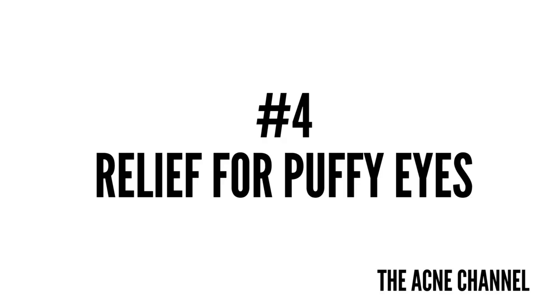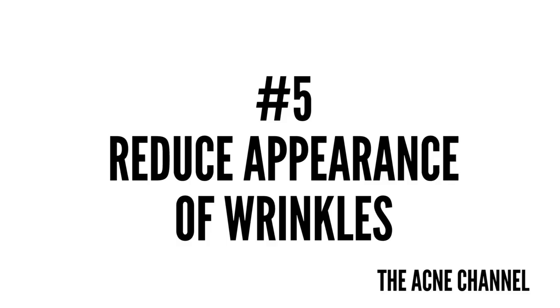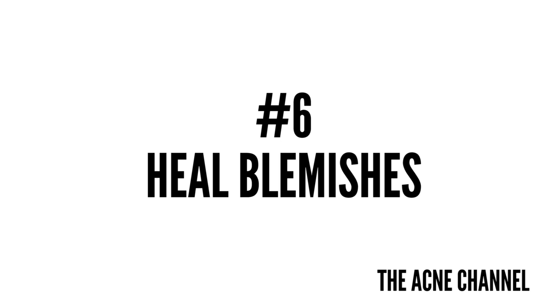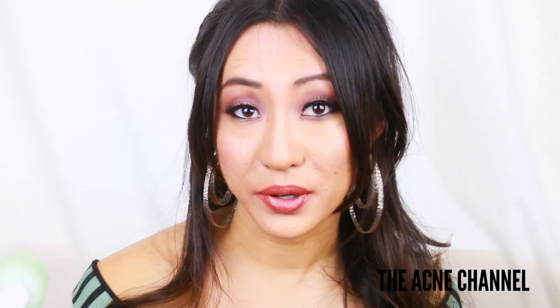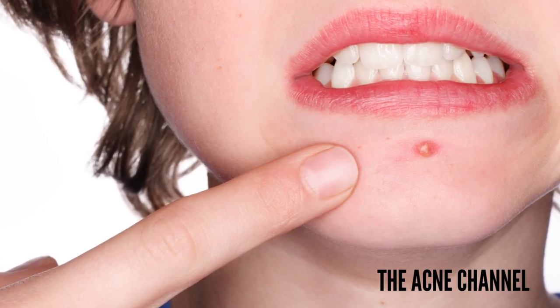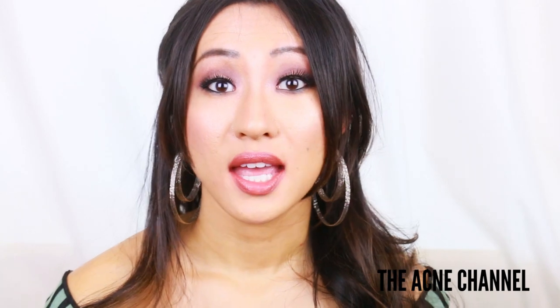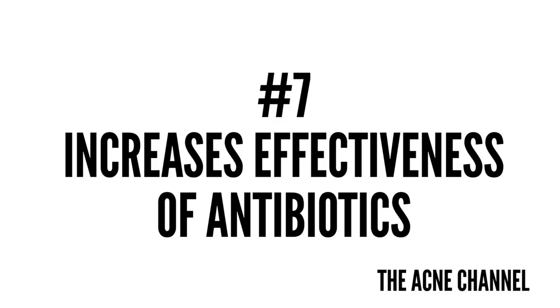Relief for puffy eyes: icing reduces puffiness under the eyes by reducing swelling. You can also use icing to ease the signs of wrinkles, and it helps reduce swelling in blemishes, so it's a great thing for pimples. Basically what you do for pimples is apply the icing technique once you notice a new pimple and it'll help reduce the inflammation and the size of the blemish.